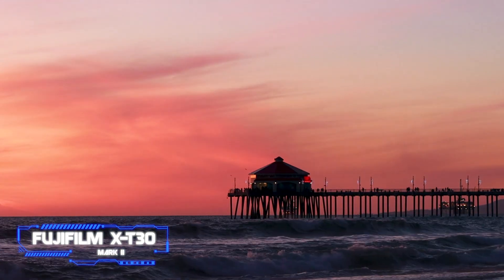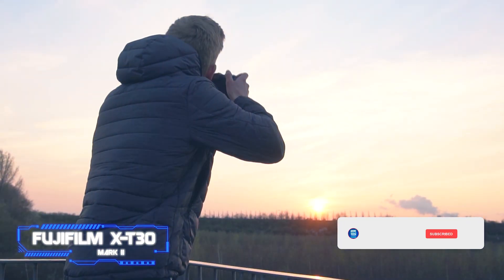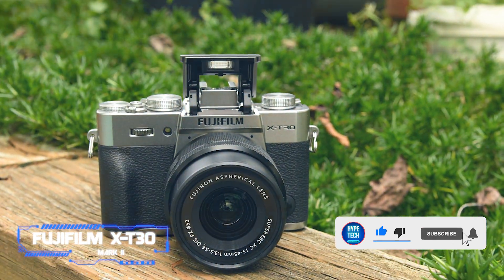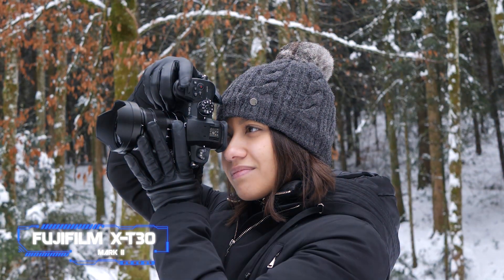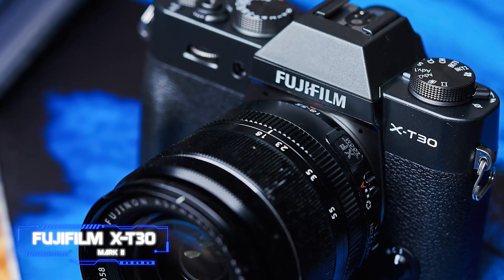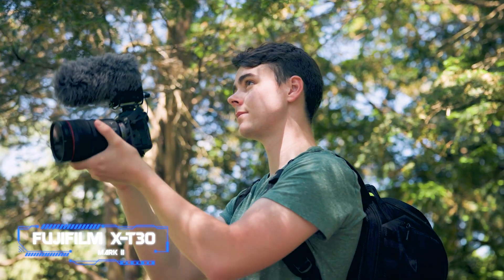Testing revealed that the X-T30 Mark II doesn't alter the first version's performance formula — it still strikes a mix between capable shooting abilities and small dimensions, using the same APS-C sensor and 425-point AF system. However, a new algorithm tracks moving objects more precisely. While it's not ideal, it works best when focused on well-known subjects.